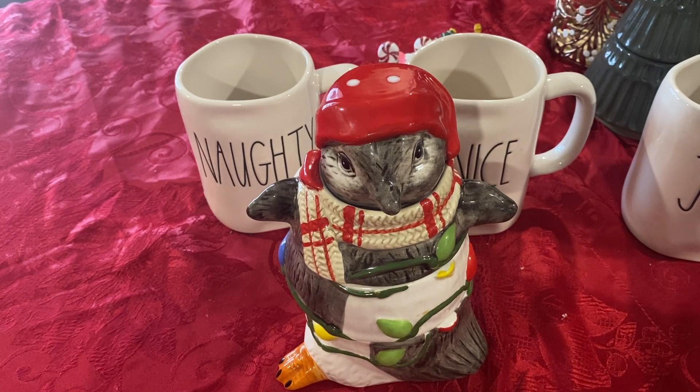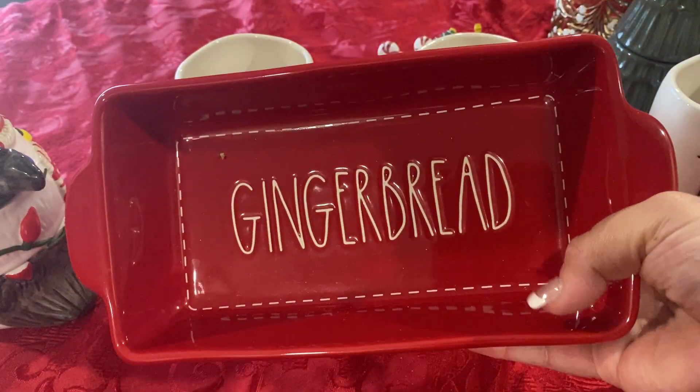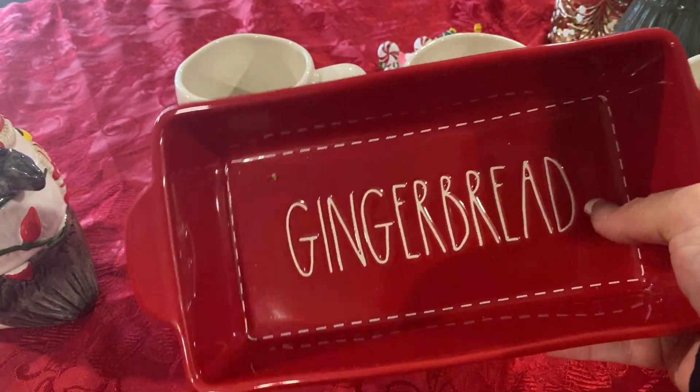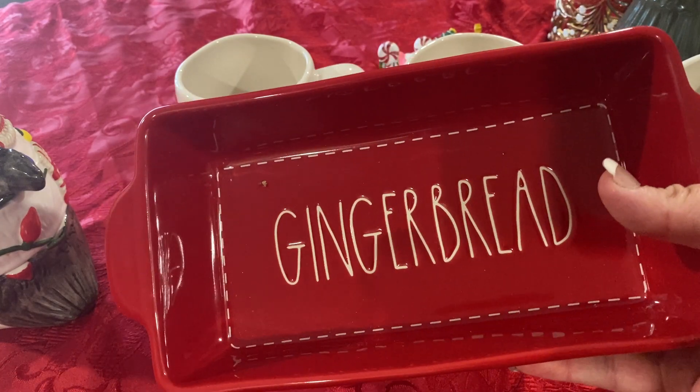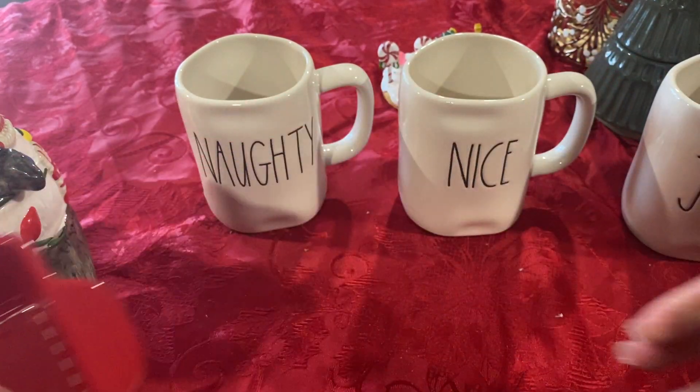I got this last year and it came from HomeGoods. I love this — I actually use it. I love the stitching. $12.99 from HomeGoods.